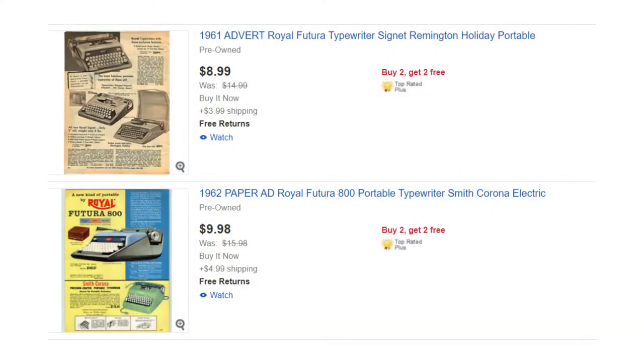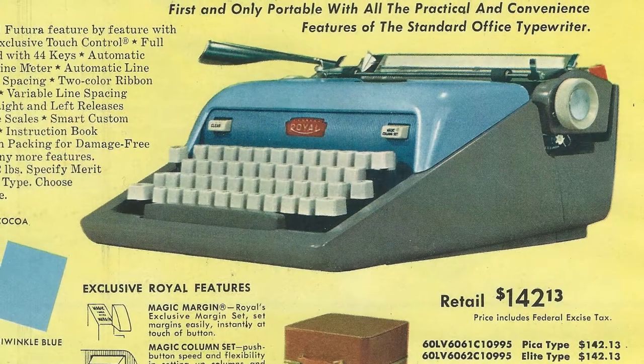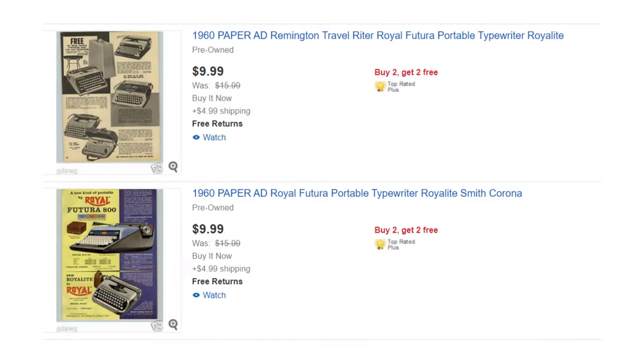So I was scrolling through eBay, as one does, and I found these old advertisements for some of the typewriters that are actually in my collection. I was able to see on these advertisements the original prices of my typewriters when they were sold in the year that they were made. So I found a couple of ads related to typewriters in my own collection, purchased those ads — I will place the eBay seller below so you guys can check out his stuff. There's a lot of typewriter ads and other old advertisements to pick from. I had them sent to my house and did some math.